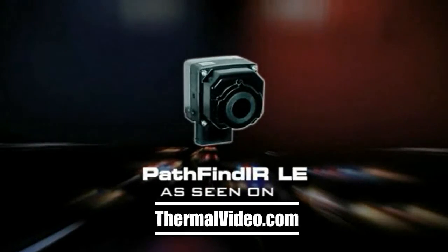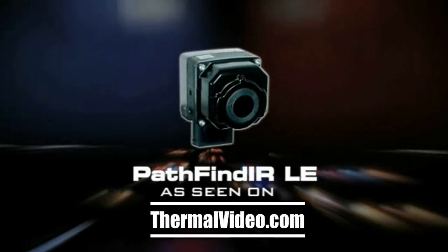Whether engaged in patrol, pursuit, or surveillance, Pathfinder L.E. helps keep officers safe while they're operating at night. See at night and stay safe with Pathfinder L.E. from FLIR.